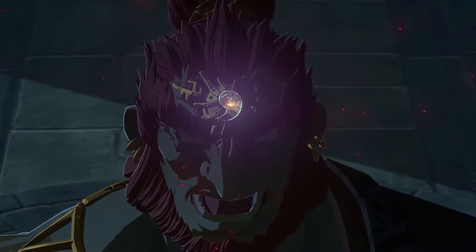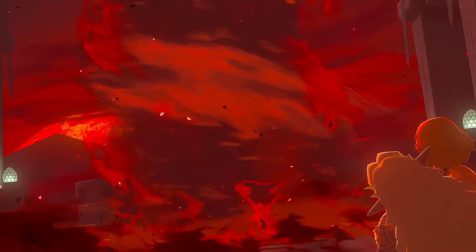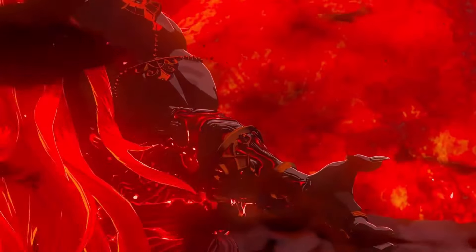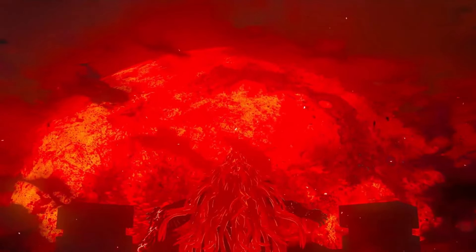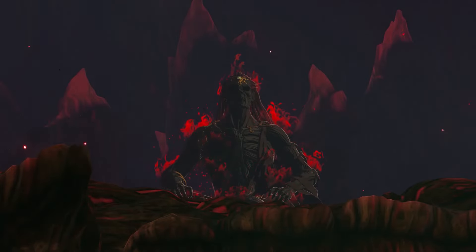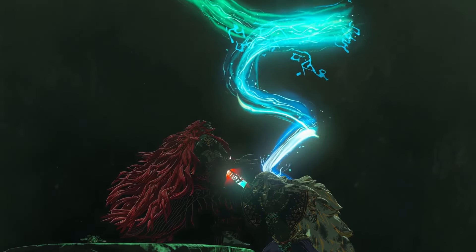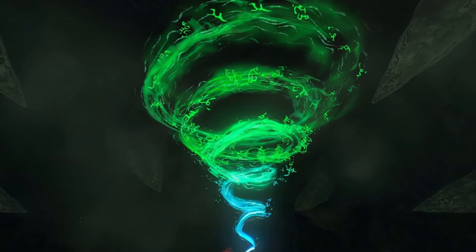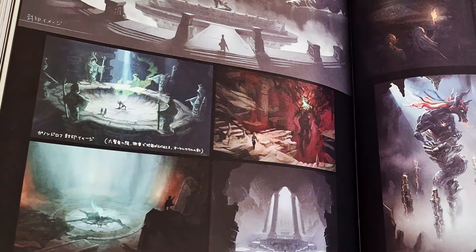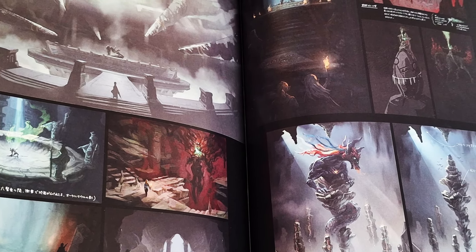In addition to the shocking revelation of what Gloom does to Ganondorf's body in his Demon King form, which was covered in an earlier video on Masterworks, the book provides a wealth of new details and lore about Ganondorf and the imprisoning war. Masterworks addresses the significance of the giant tree where Ganondorf spends his time throughout most of the game. It reveals both how and why the Demon King was sealed specifically deep beneath central Hyrule, along with brand new untold story arcs that enrich Tears of the Kingdom's narrative.